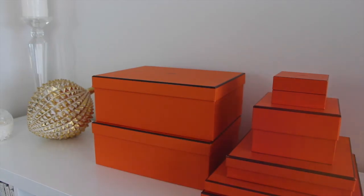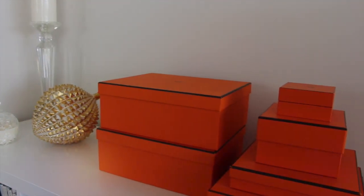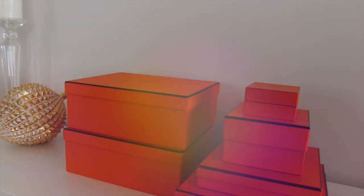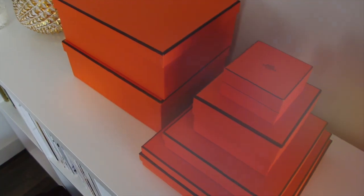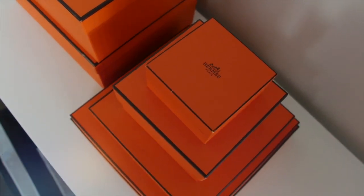Tip number three is to decorate your home with things that are not only beautiful but also meaningful. Every Christmas my mom gets me a gift from her work, and I just love these boxes because they remind me of her. I think they look super chic out on a white surface.